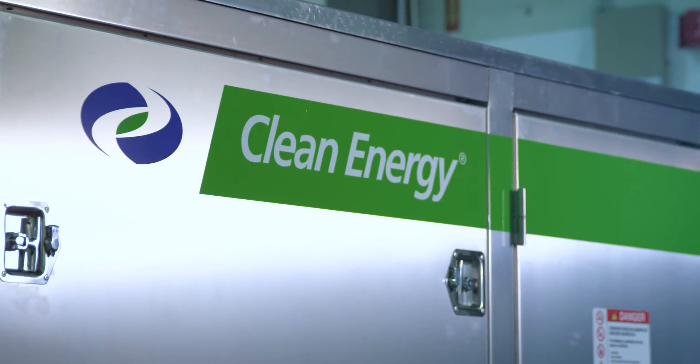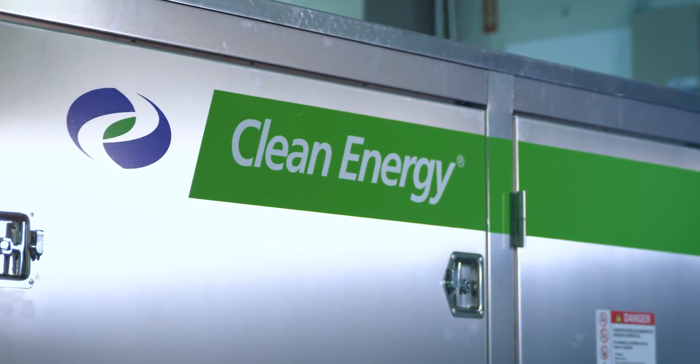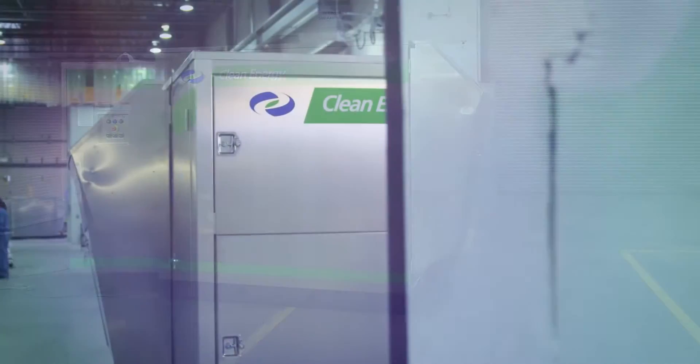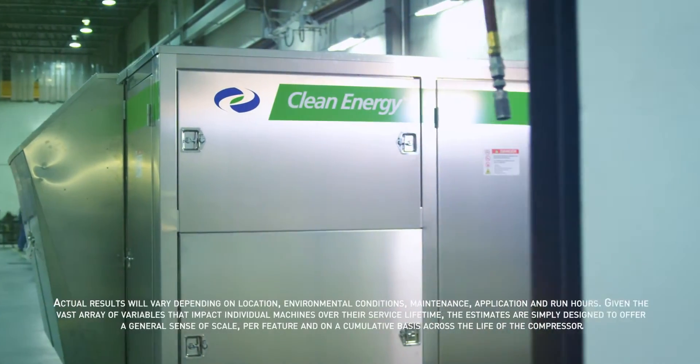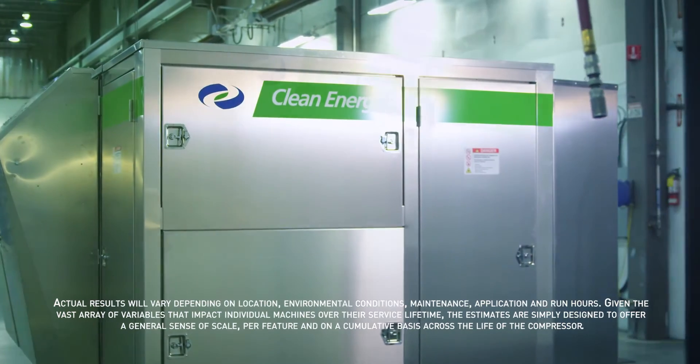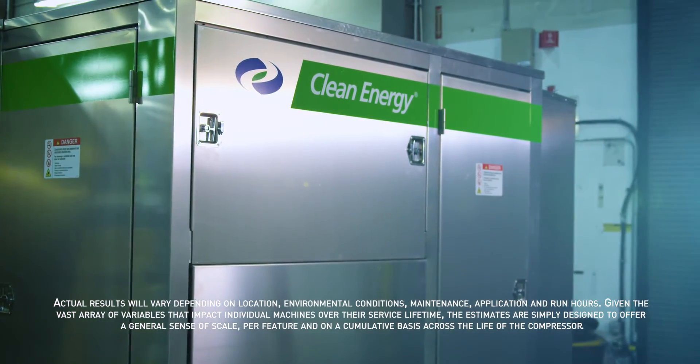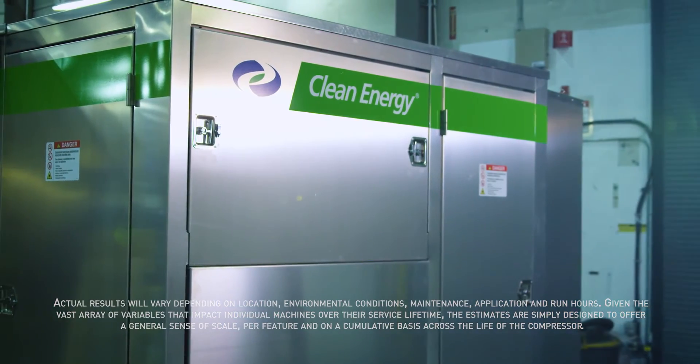As the leading manufacturer of non-lubricated natural gas compression systems, we're proud to introduce the most versatile low-maintenance CNG compressor: the Clean CNG. A compressor engineered to save hundreds of thousands of dollars across its service life, delivering a cost of ownership that is one of the lowest in the industry today.